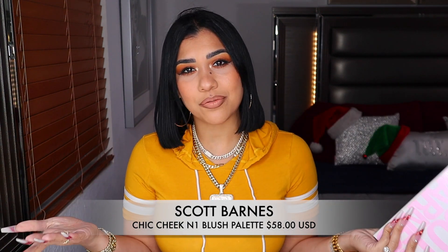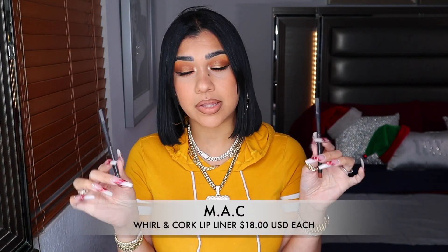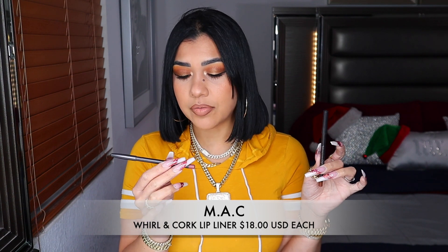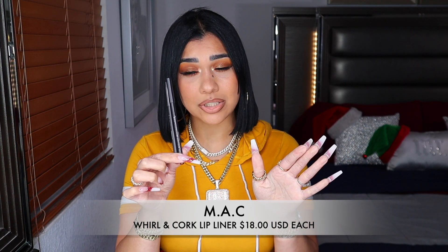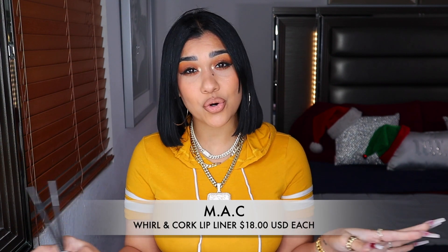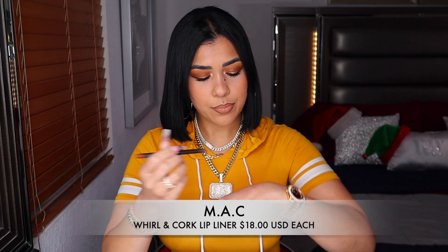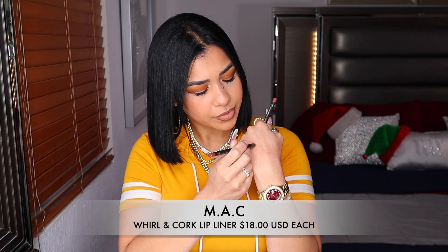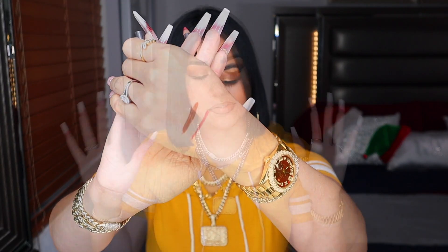Every time I'm in a rush I grab it because I don't have to look for lip liners. I have these two babies right here from MAC — I have the shade Whirl and the shade Cork. I use these so much; they match with so many different lipstick shades. One is more on the burgundy side and the other is a brown.